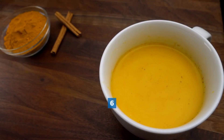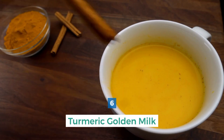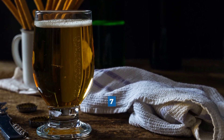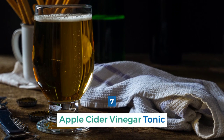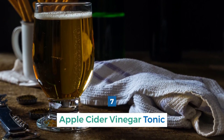Number 6: Turmeric Golden Milk. Turmeric contains curcumin, known for its anti-inflammatory and antioxidant properties. Golden milk aids digestion and provides a comforting beverage. Number 7: Apple Cider Vinegar Tonic. Apple cider vinegar promotes the growth of beneficial bacteria and helps maintain a healthy pH in the gut. Start with a diluted tonic before meals.